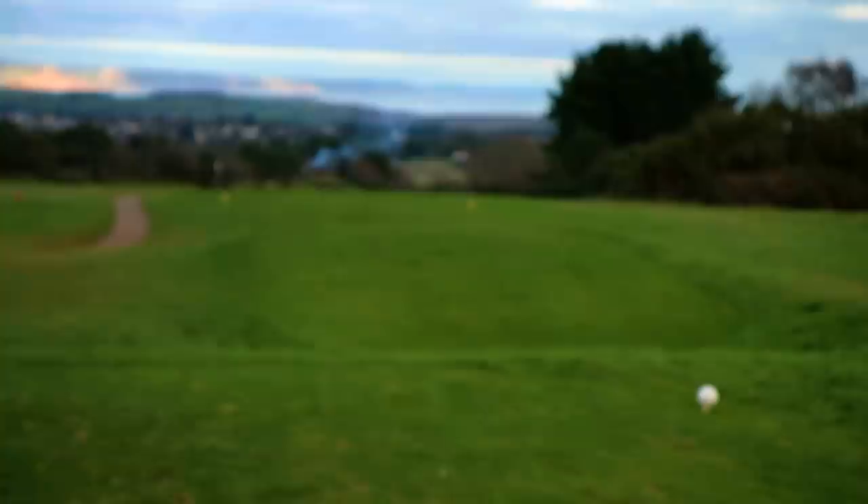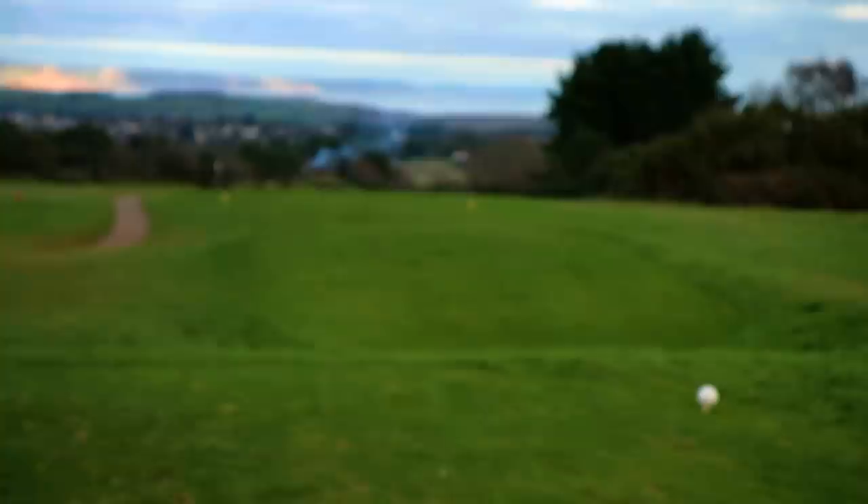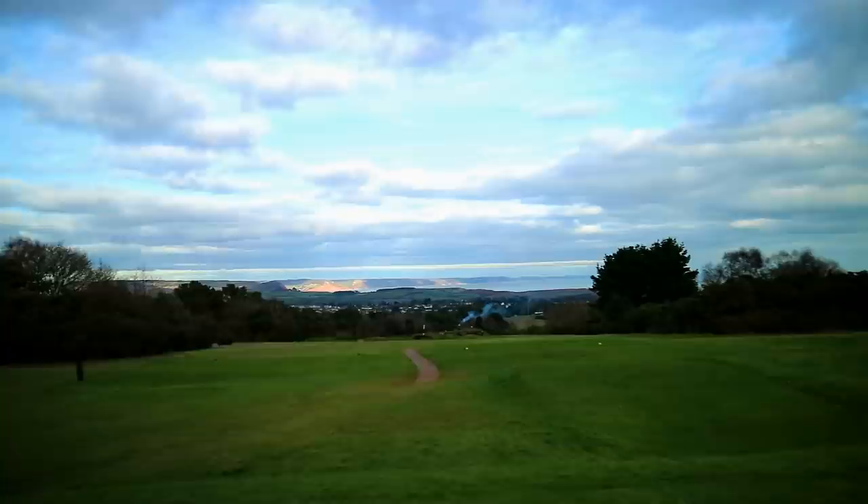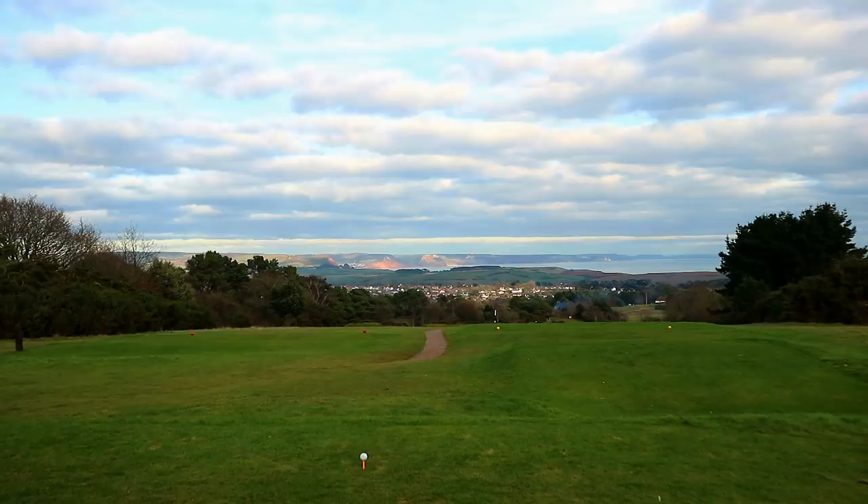Right, so now on the ninth tee — which is a downhill par 4, 460 yards. If you do a little 360 up here, it's not a bad spot. Right then, give it a rip. It's fine.